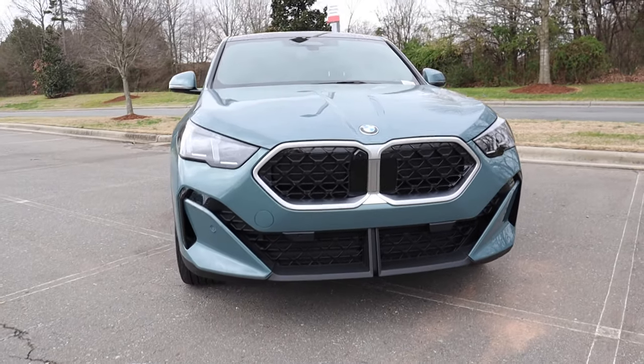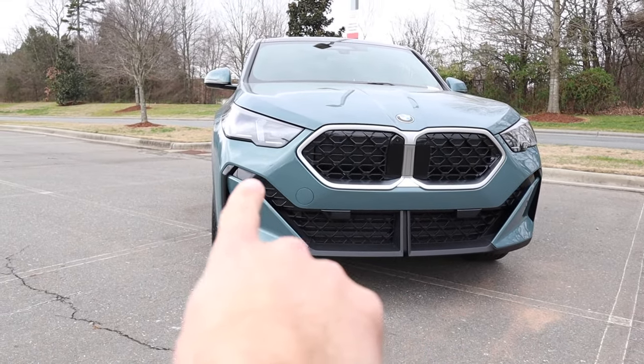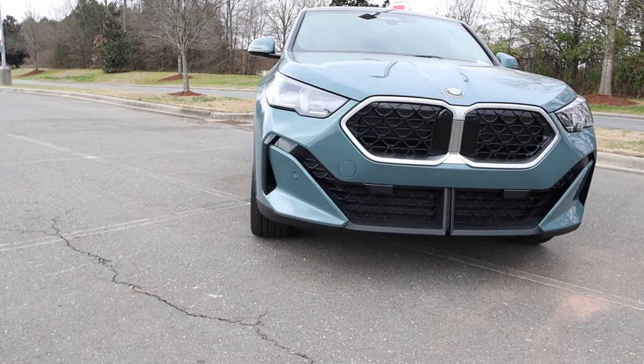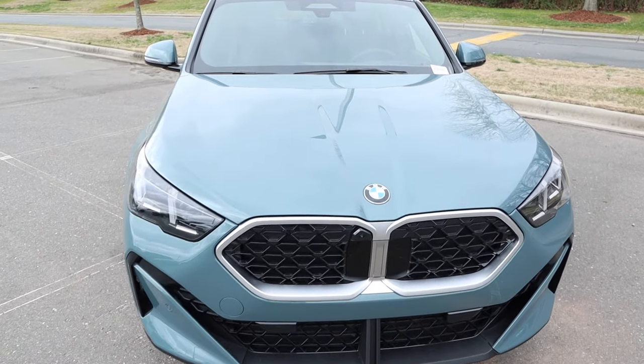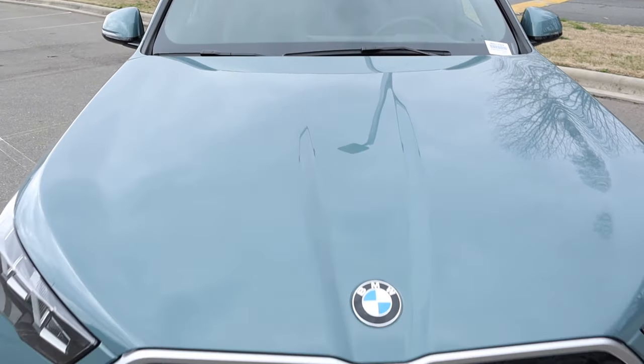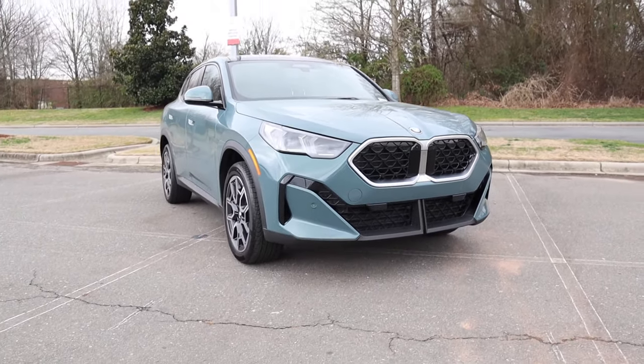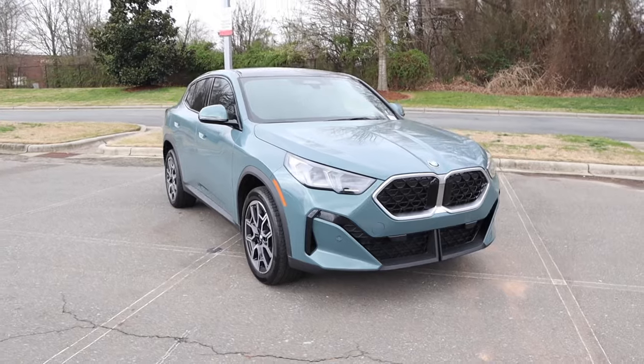I think it gives it a really cool look, especially with the black that goes up in between the body-colored work with more gloss black for those edge pieces. And then there are two lines that come down the hood with the BMW badge right in the middle, giving it a really cool, almost sports car vibe for this SUV.